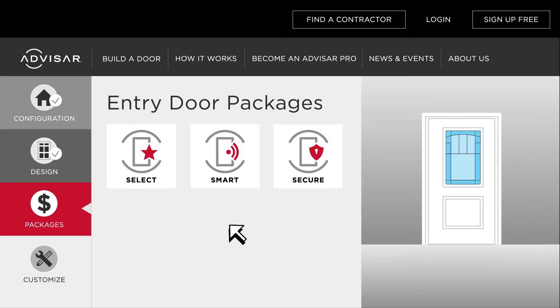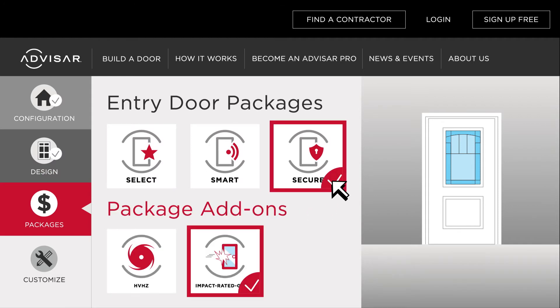Avasar exterior door systems are grouped into three packages that make it easy to get the right mix of features. There's even a hurricane zone compliance option to bring your door system up to code with just a click.